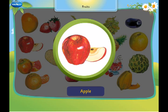This is an apple. An apple a day keeps the doctor away.